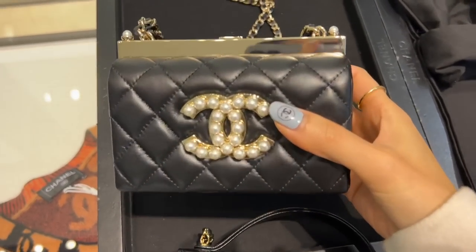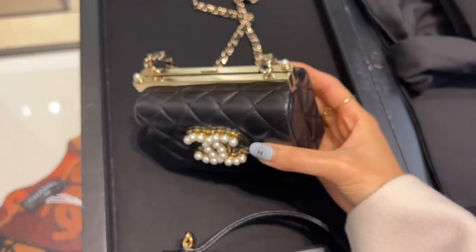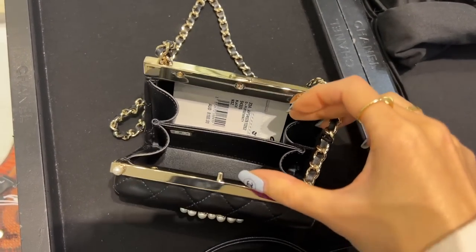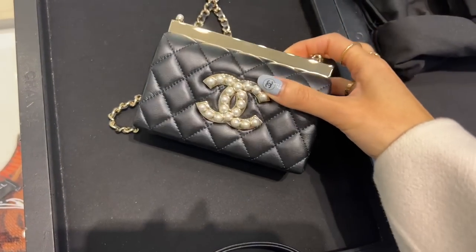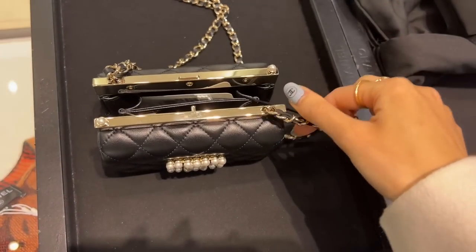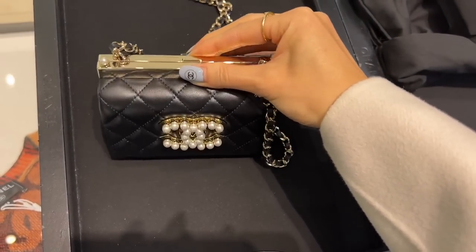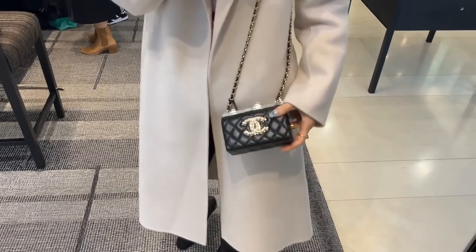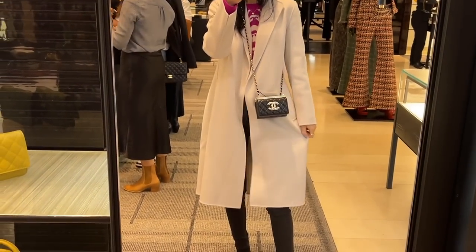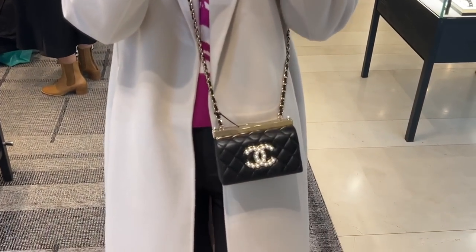My SA also showed me this evening clutch with pearl detail on the front — a stunning piece, perfect for special occasions, packaging, or nights out. The capacity is very tiny, and the price is also very high at AU$8,100. The strap length is pretty good — it can be worn both on the shoulder and crossbody.